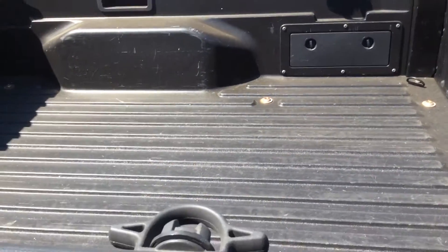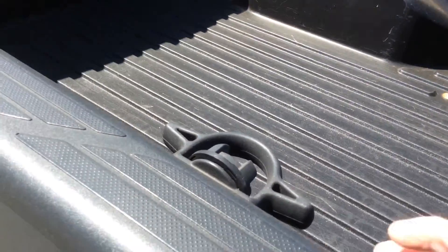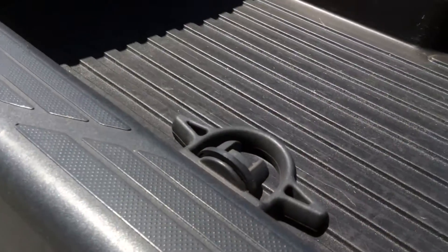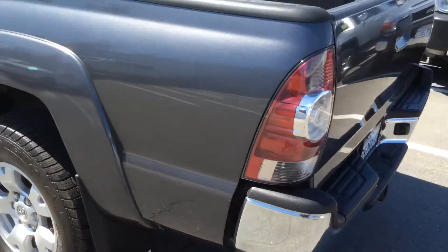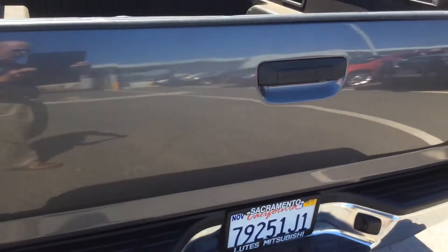You'll notice also you have all the tie-downs on the inside of the bed here. These are your tie-downs right here — they're rated at 250 pounds each for tying stuff down. Good look here at the rear tailgate.